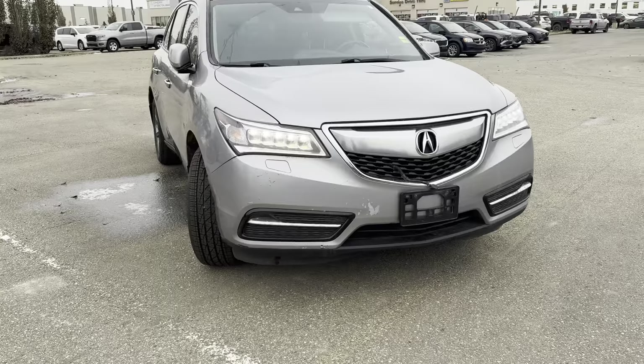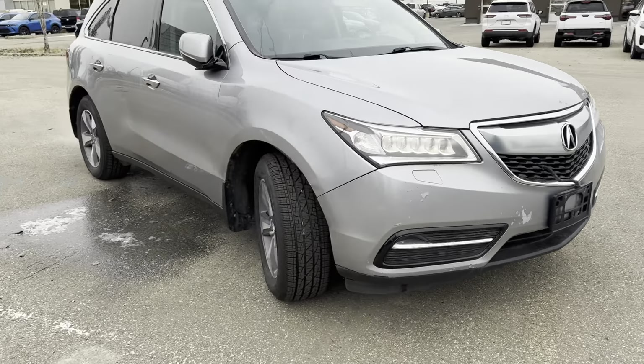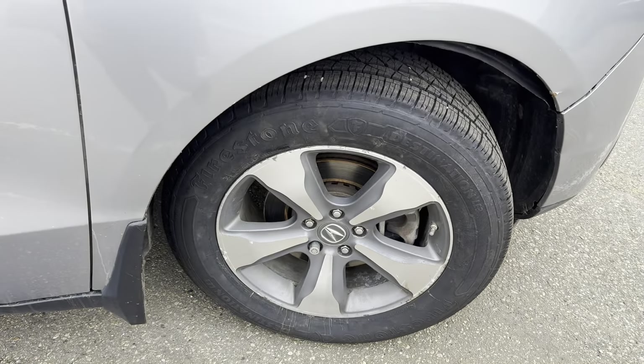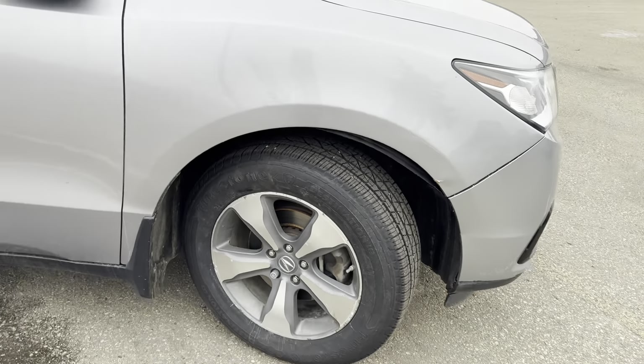This is a 3.5 liter V6 engine. It's sitting on 18-inch all-season tires that are brand new. Your front and rear brakes are brand new as well.